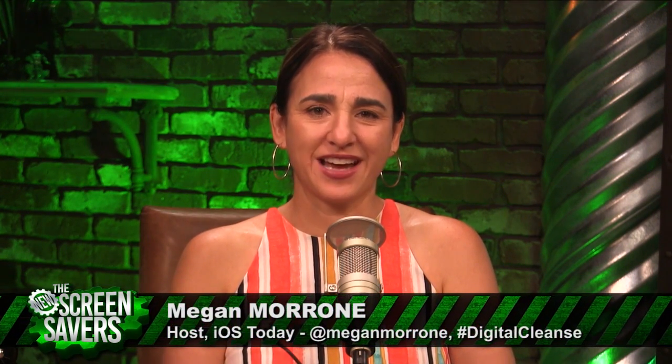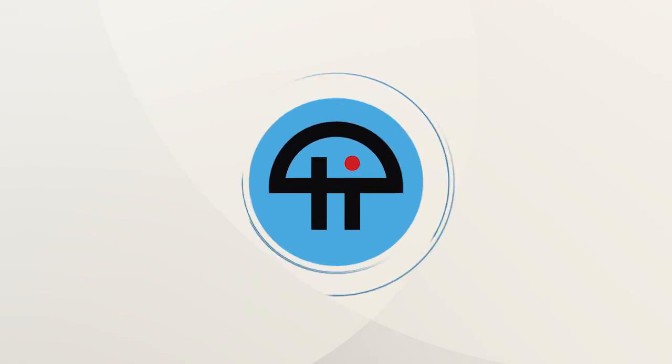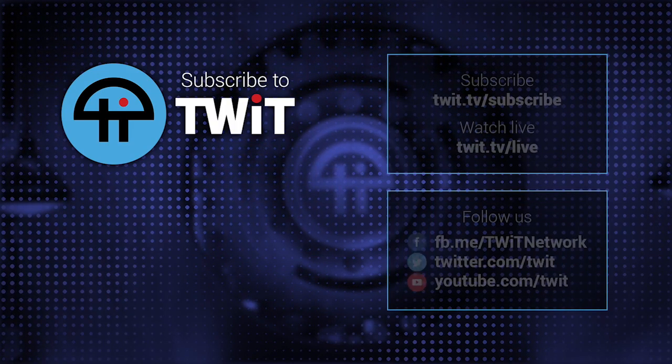I am Megan Maroney, and I host iOS Today every Tuesday at 9 a.m. Pacific. Keep tweeting at me — I am at Megan Maroney — and use the hashtag Digital Cleanse.